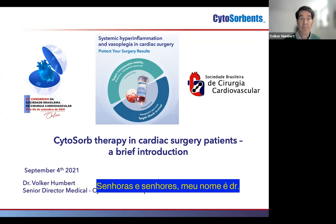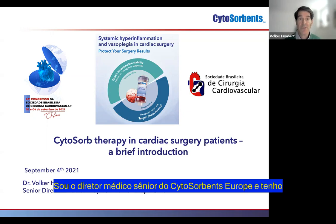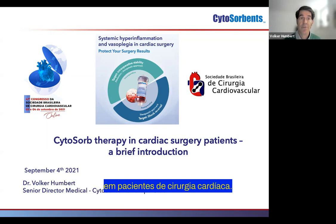Good evening, ladies and gentlemen. My name is Dr. Volker Humbert. I'm Senior Director Medical of CytoSorbens Europe, and it's my pleasure to present to you in the next eight to ten minutes a brief introduction into CytoSorb therapy in cardiac surgery patients.